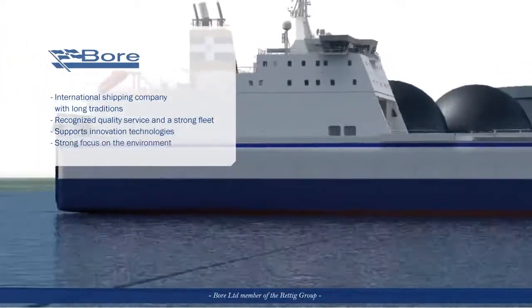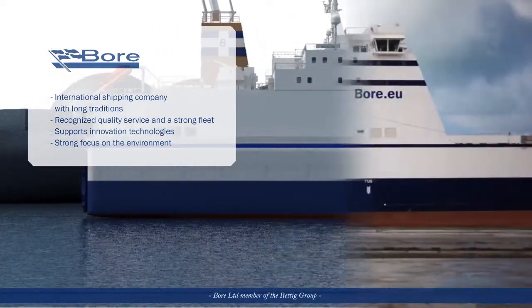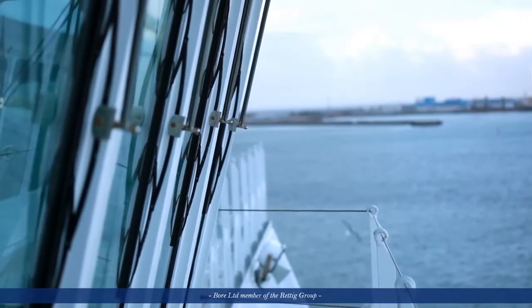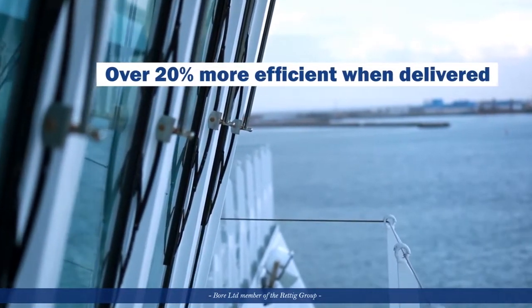Let's take a closer look at Bore C. Bore C was already the most effective RoRo vessel in its class when it was delivered from Flensburg, Germany in 2011.